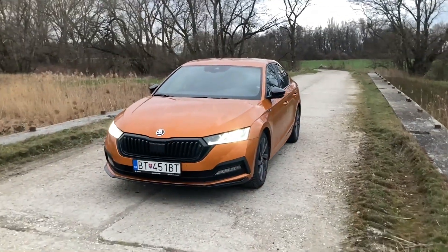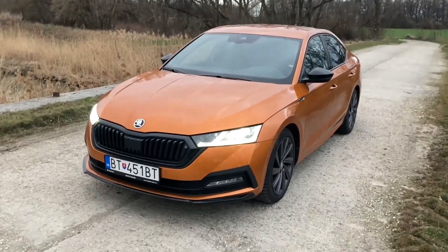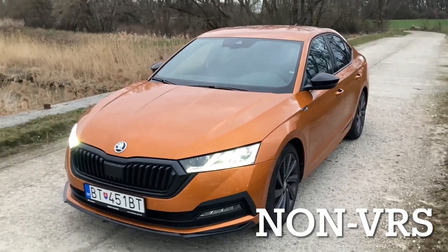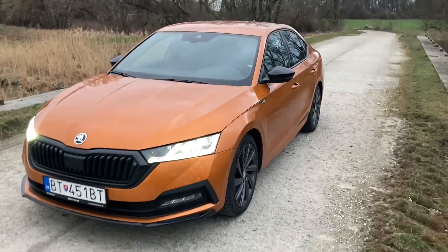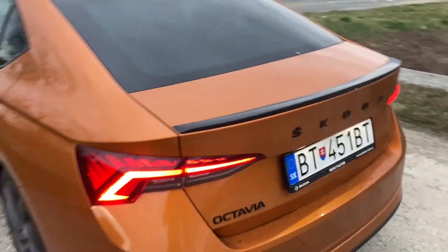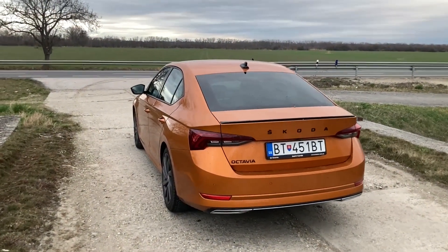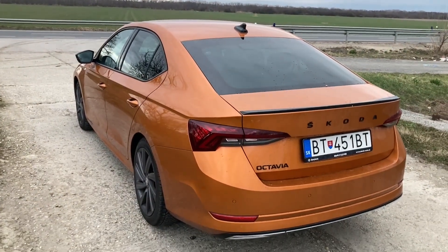Hello guys, welcome to the new video. This car is the Skoda Octavia Sportline. As you can see it looks kind of sporty, and this is the top of the range model with a 2-liter petrol engine producing 190 horsepower. This car in this spec costs just over 40,000 euros. I'm going to go for a drive and find out the fuel consumption when driving normally or dynamically.